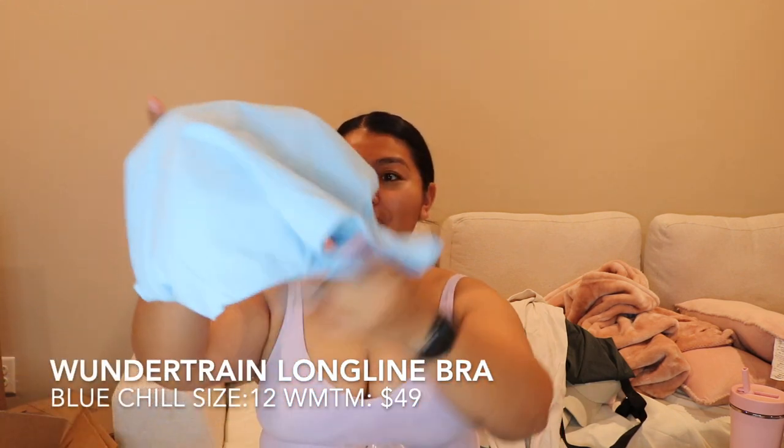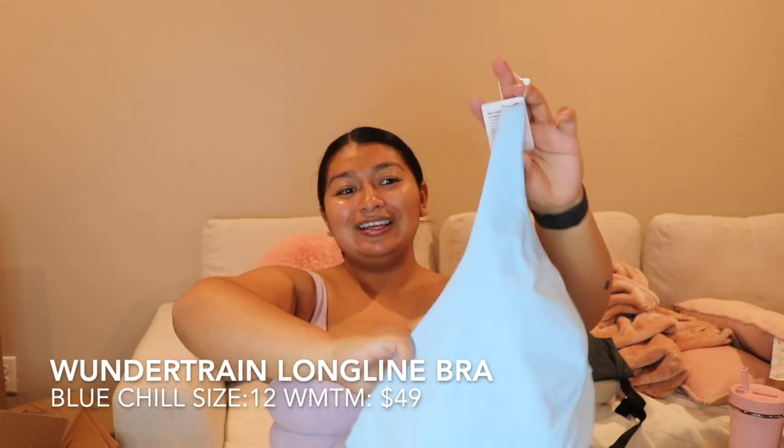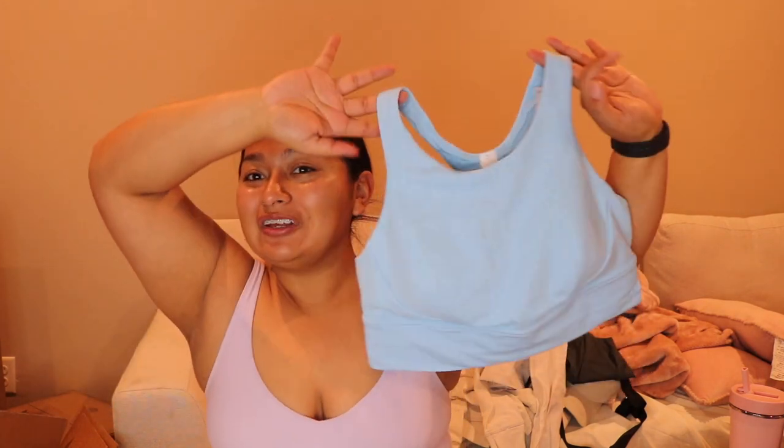We have five items in this box. Another Wonder Train longline bra — this is in the color blue chill or something like that. Look at how pretty this is — I love my pastel colors. This is a great spring haul. I'm pretty sure I got this on sale as well — I always pick these bras up when they're in the We Made Too Much section.